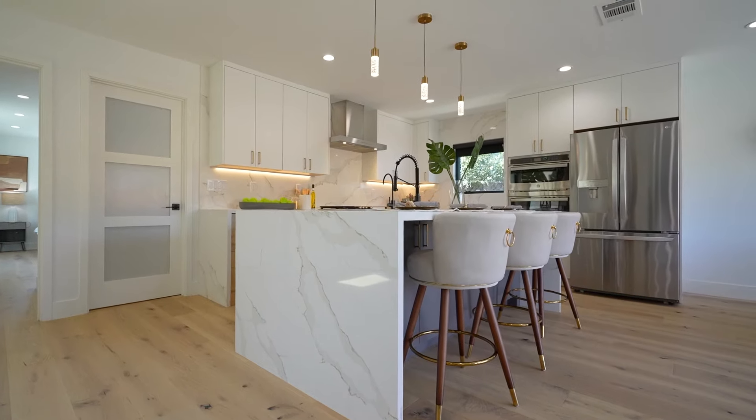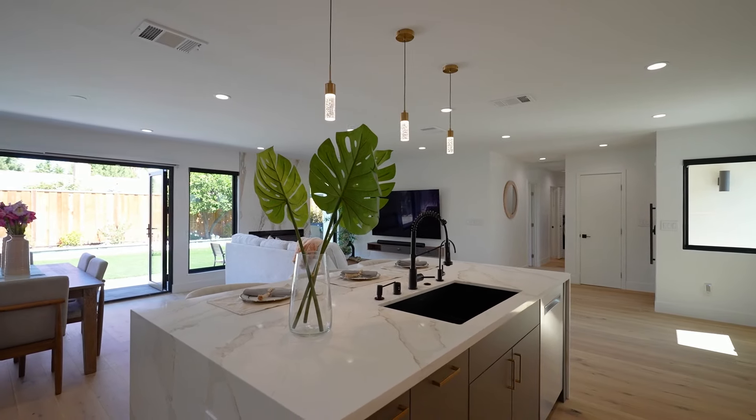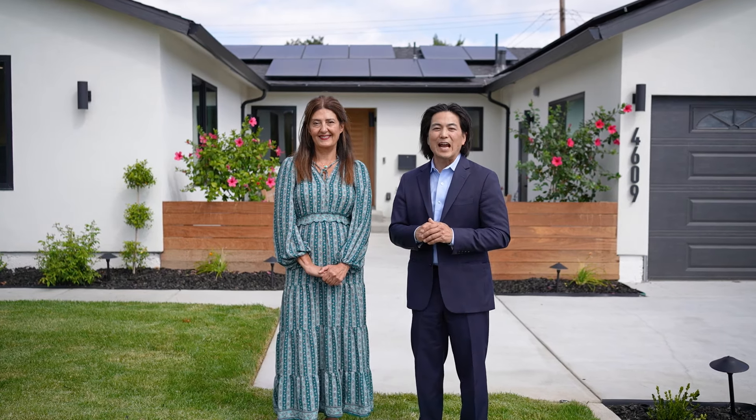When you step inside this gorgeous home you're gonna fall in love. It's got beautiful hardwood floors, recessed lights, L5 finish on the walls, an amazing gourmet kitchen with custom cabinetry, quartz countertops, a huge island with a waterfall finish, stainless steel appliances, and a gas cooktop.